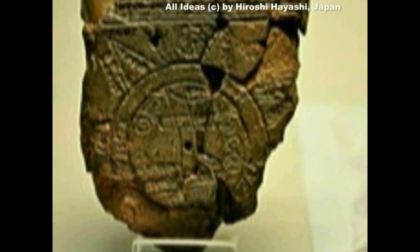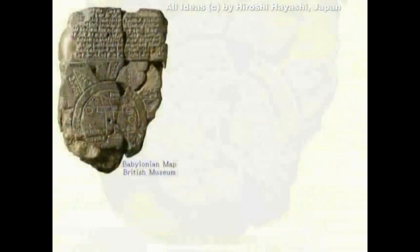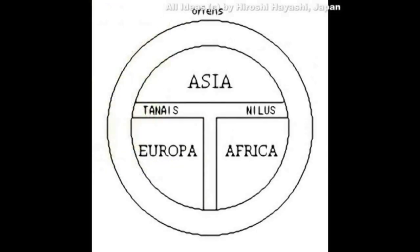今ご覧いただいているのが世界最古の地図と言われているものです。シュメールで発見されました。この地図で注意していただきたいのは、向かって左下がヨーロッパ、向かって右下がアフリカということになります。その間に地中海が横たわっています。そして上方がアジア、つまりアジア大陸ということになります。全体的に丸みを持った地図として表現されており、上の方にオリエンスと書いてありますね。つまりオリエント、東洋ということになります。